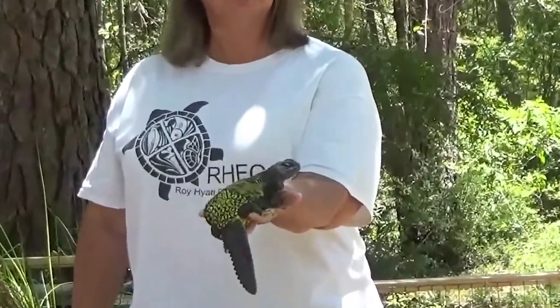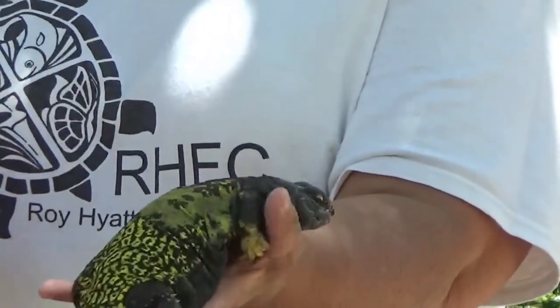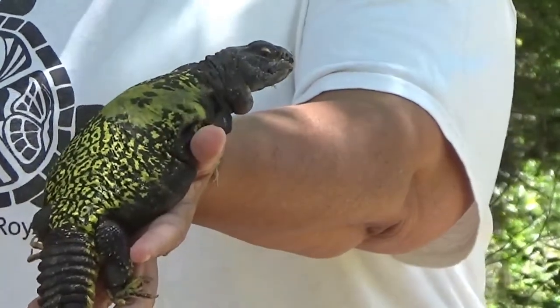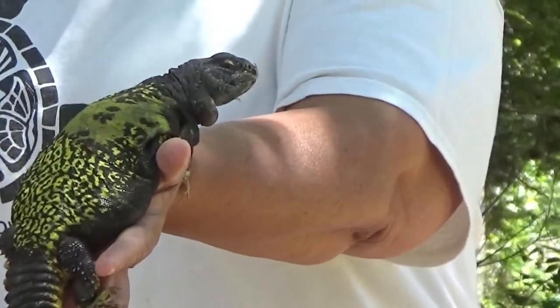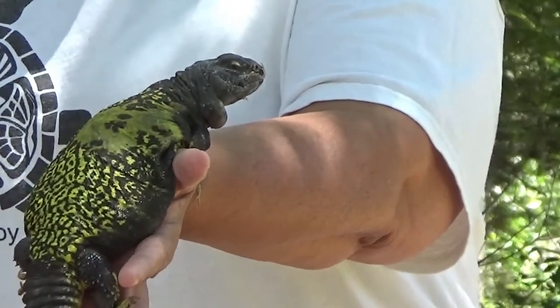Check out Yuri — he has all the things we just talked about. A long body, a long tail, armored scales, a long mouth. He has four legs, and he is diurnal.